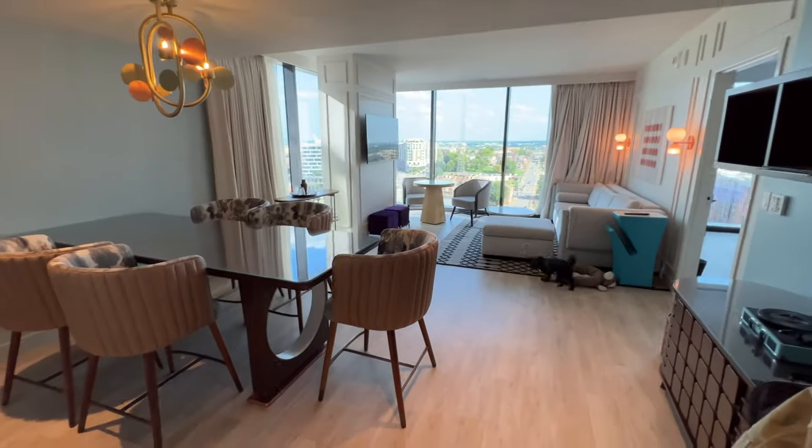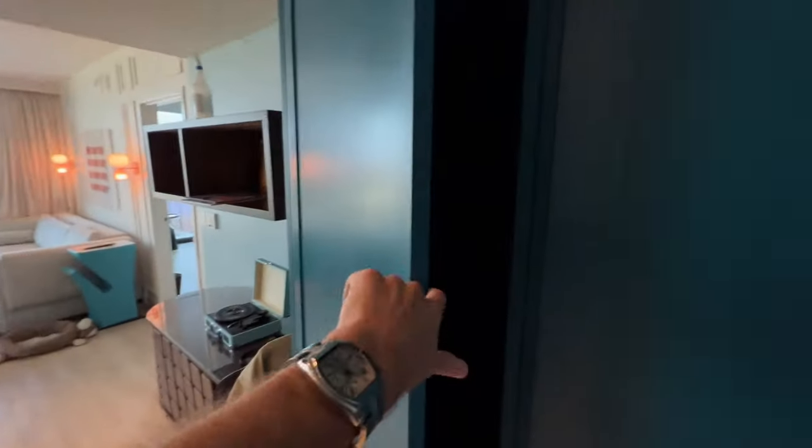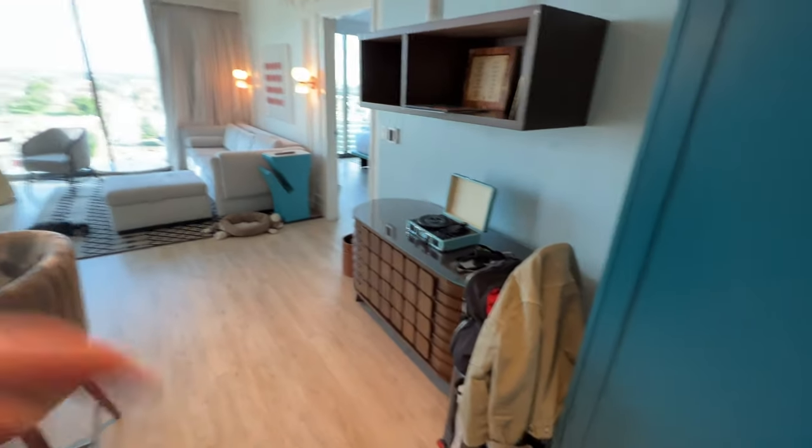Room 1827 at the Hyatt Centric Nashville — let's go check this out. Look at these views. Clearly it's pet-friendly; that's my dog Maggie right there, here with my buddy Dave. You can immediately see there is a nice little coat closet and a record player, and there's my little check-in bag.